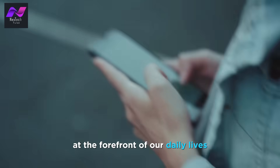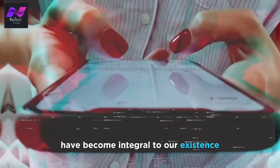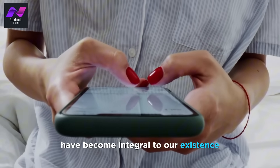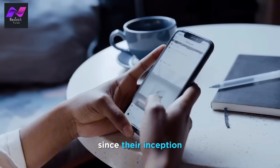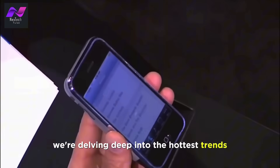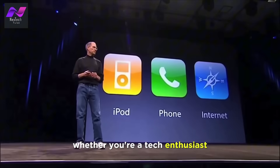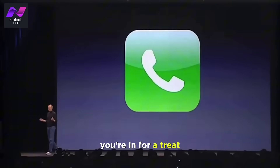In an age where technology is at the forefront of our daily lives, it's no surprise that smartphones have become integral to our existence. These pocket-sized wonders have come a long way since their inception, and in this video, we're delving deep into the hottest trends in smartphone technology. Whether you're a tech enthusiast or just curious about what the future holds, you're in for a treat.